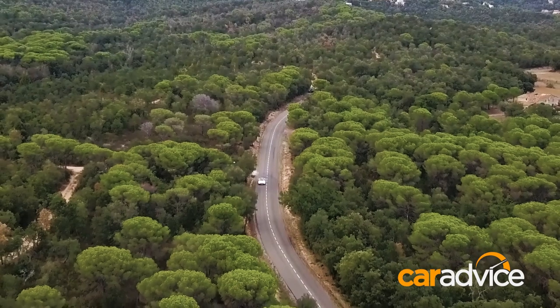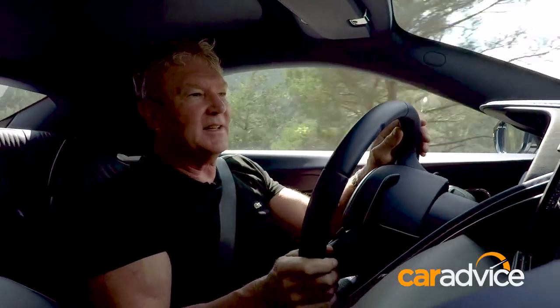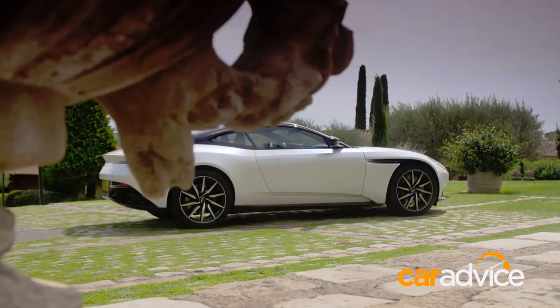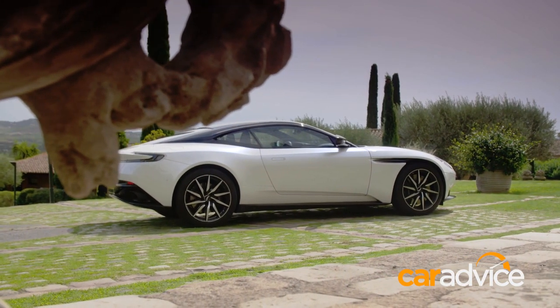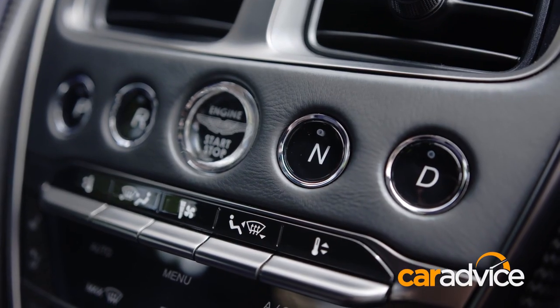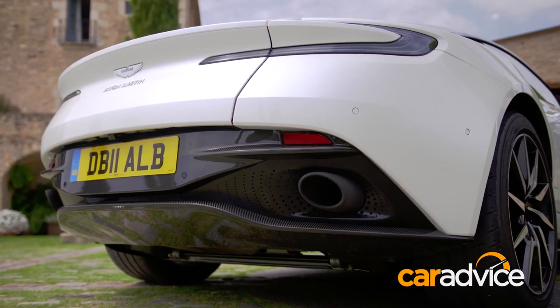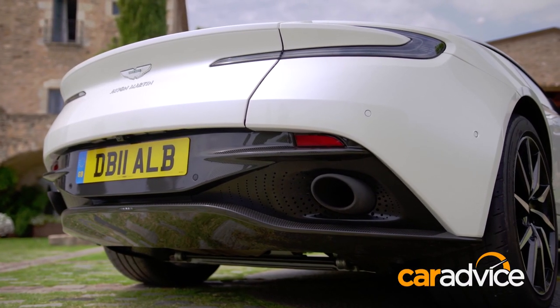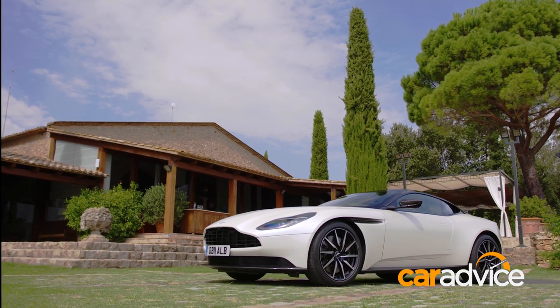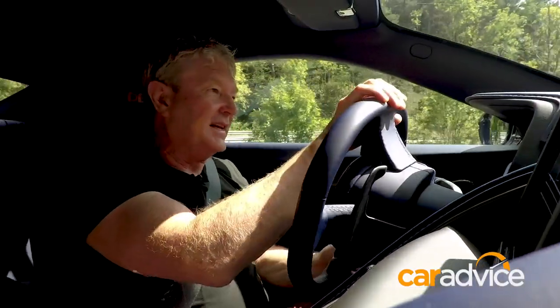You've got to wonder why Aston would even bother with this V8 model, given that in markets like Australia there's only 27 grand difference between it and the V12. But in markets like China and Singapore the difference can be up to a hundred thousand dollars, so then it starts to make sense. But it's a lot more than that — it's a very, very different driving experience.